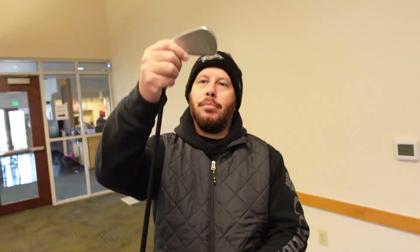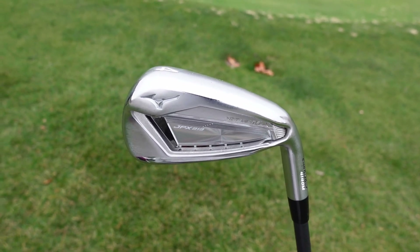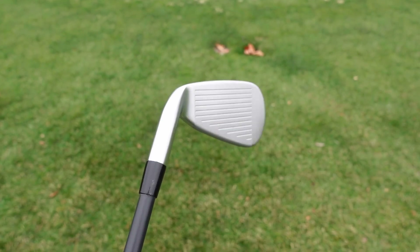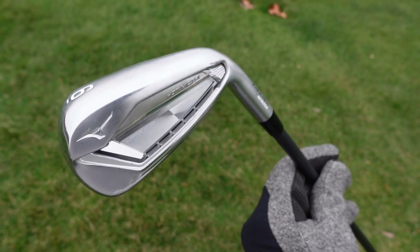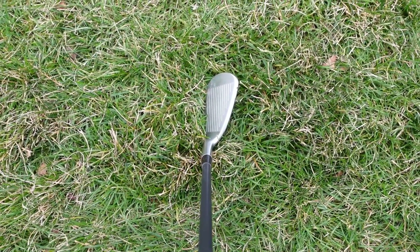Wes, what about your irons? Iron wise, I have the Mizuno JPX 919s. I got them off Facebook — the price was just too good. I've heard really good things about all the Mizuno stuff. When they say nothing feels like a Mizuno, they're a lot softer than what I was playing with. They're really nice — I'll probably keep these for quite a while and don't plan on spending any money on irons anytime soon.